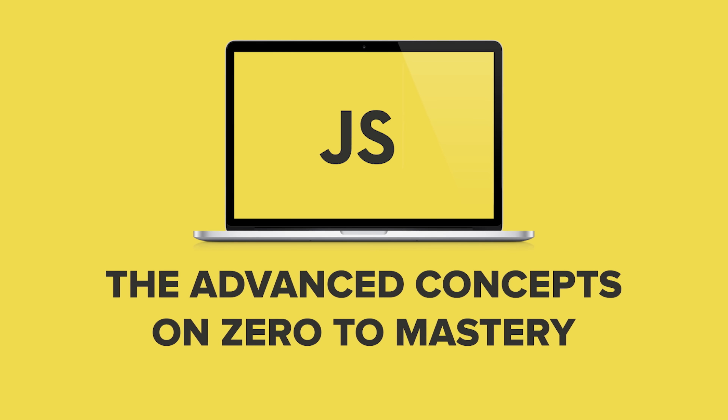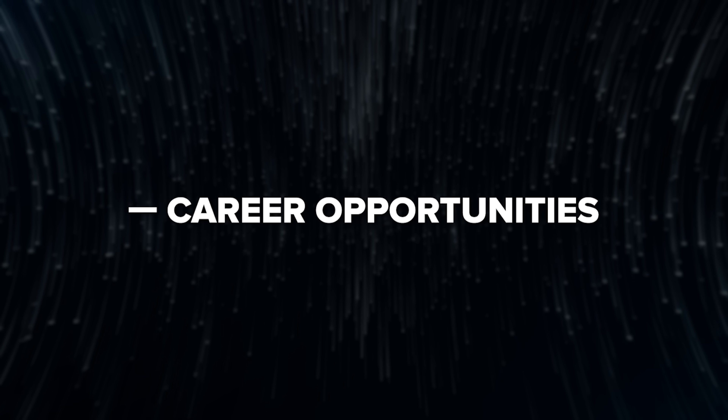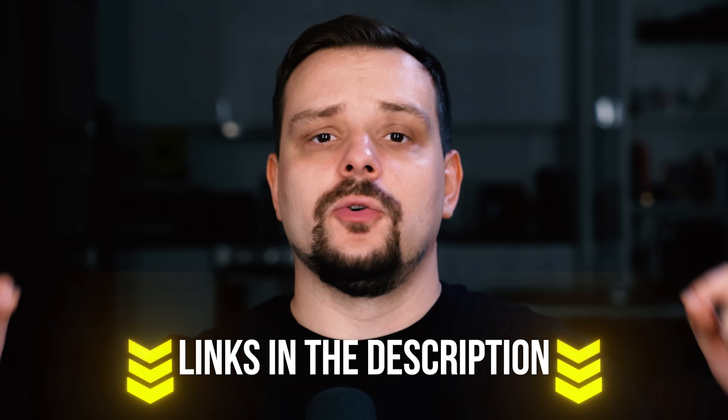JavaScript the Advanced Concepts on Zero to Mastery — we'll cover: what it's about, course curriculum, pricing and certification, career opportunities, student reviews, and I will also tell you what I think about this course. All course-related links are in the description down below. Let's get into it.